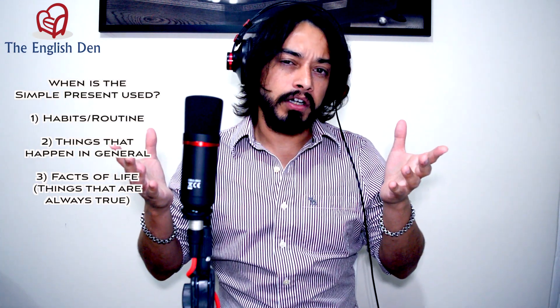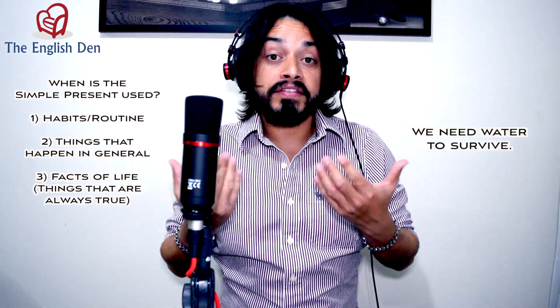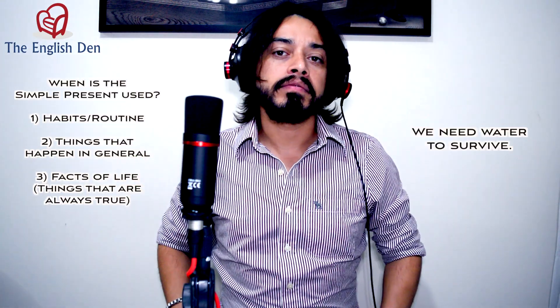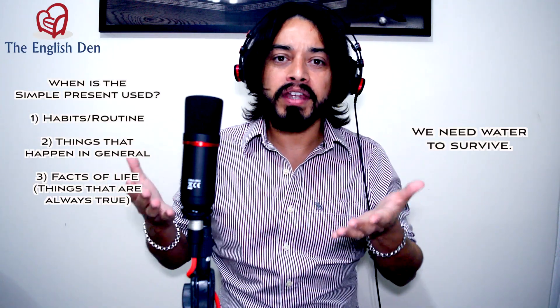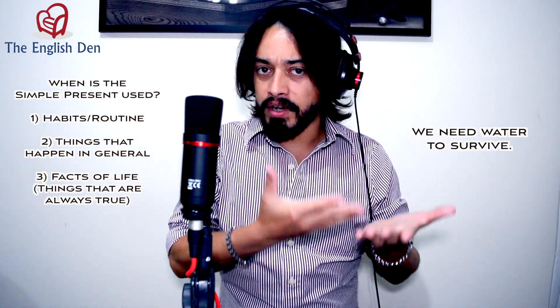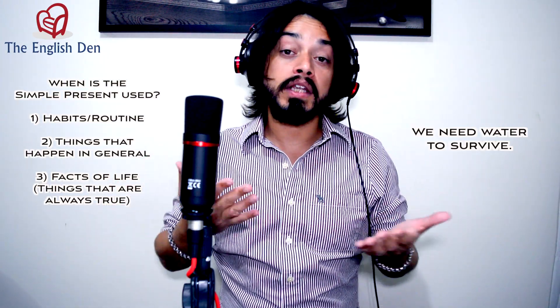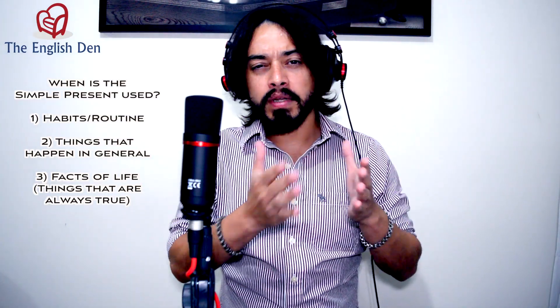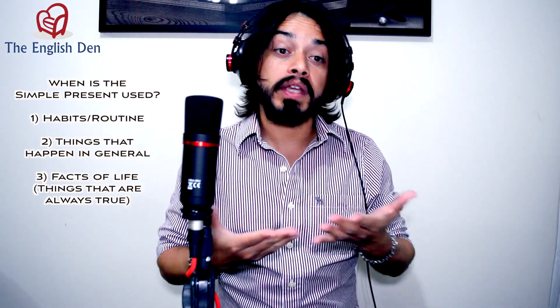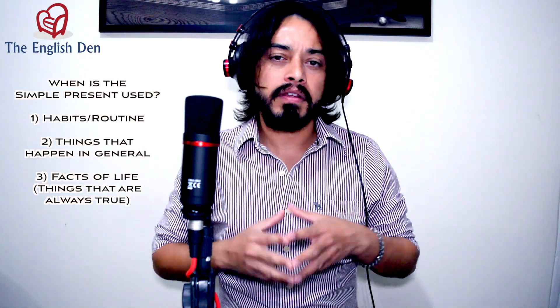Finally, we can use the simple present to talk about facts of life — things that are always true. For example, if I say 'We need water to survive,' that's a fact of life, something that is always true. So, to recap, we use the simple present to talk about habits and routine, things that happen in general, and facts of life — things that are always true.